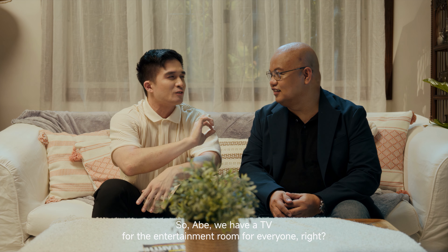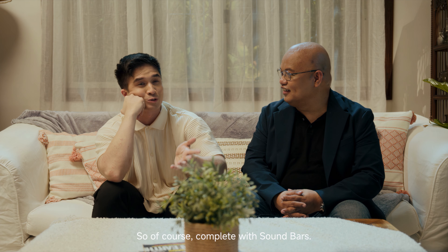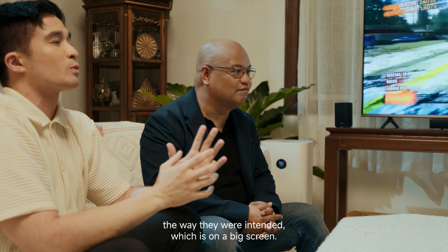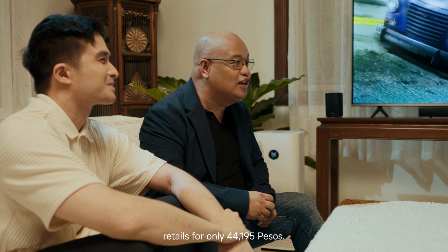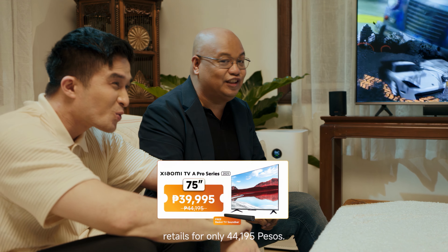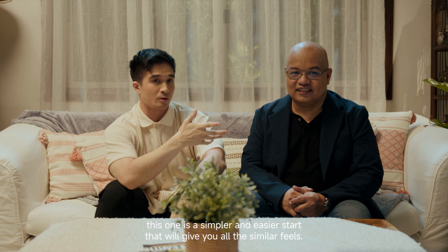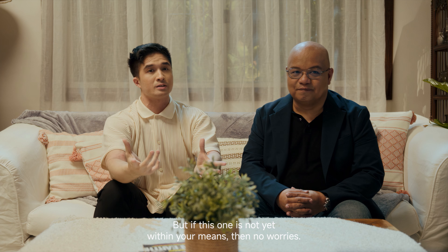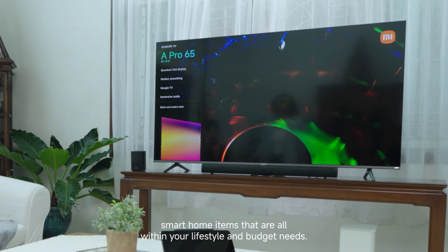For the entertainment room, the 75-inch Xiaomi TV A Pro — complete with a soundbar — is perfect for film aficionados who want to watch films the way they were intended, on a big screen. With all the specs including Google TV, QLED, Google Assistant, and built-in streaming apps, it retails for only P44,195. If you've always dreamt of a mini home theater, this is a simpler and easier start. And if it's not yet within your means, you can choose a smart TV that better fits your needs and budget.